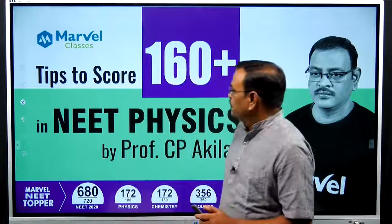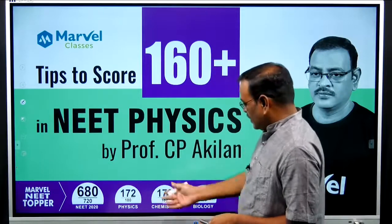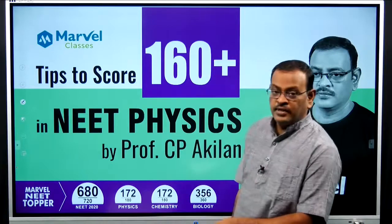This is a 33-year paper analysis. There are many questions from the last 33 years and detailed topic coverage data. This video is about tips to score 160 plus in NEET Physics — this was my highest mark last year in 2020.